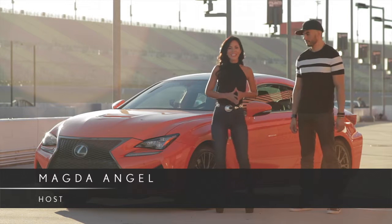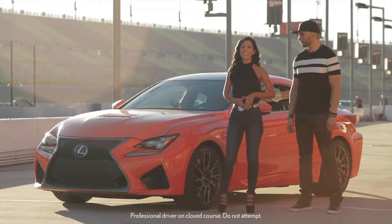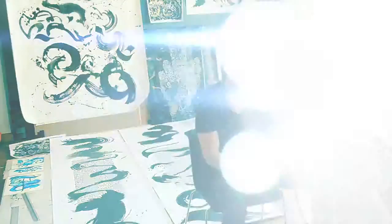Hola, que tal? I'm Magda Angel and I'm here at the Lexus Running Up the Bulls in Fontana, California. Joining me today is a very talented artist from New York City, Erison Lex.